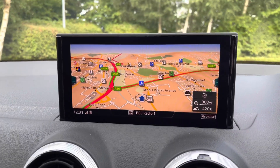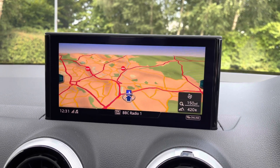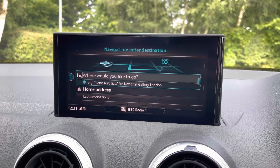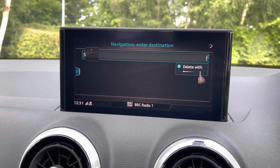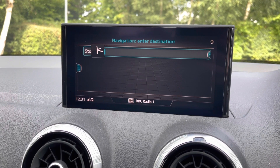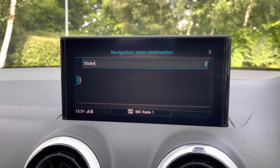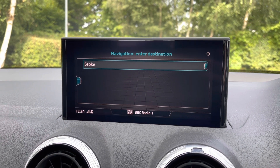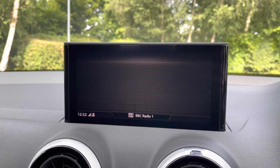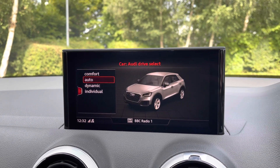Moving across, we have the MMI display which is also showcasing the navigation with a very clear 3D map view. We also have the touchpad fitted, meaning you can simply draw out instructions for the MMI display. This is very simple to use and much easier than having to type or select numbers and letters. As you can see, I've written 'Stoke' and we are determining where we would like to go.